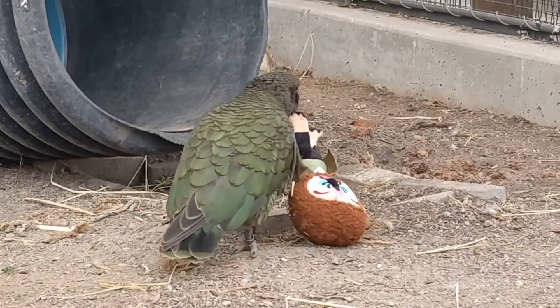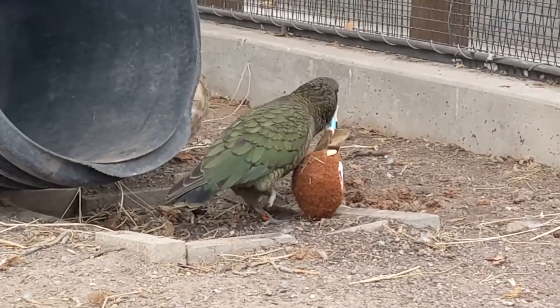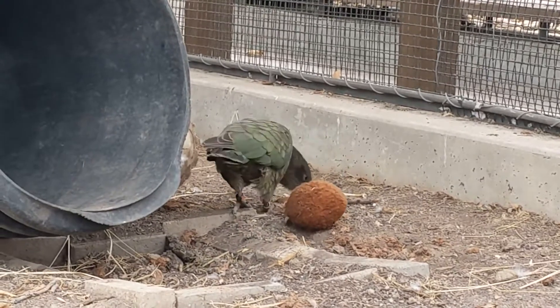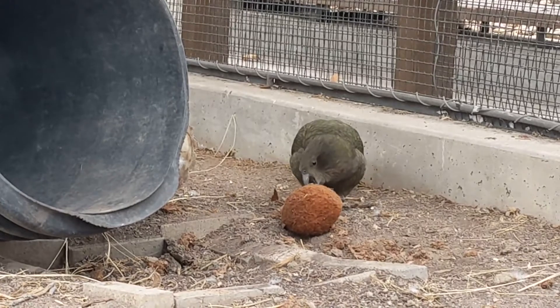We're going to leave them to it, but thank you guys for tuning in for another Bark Box. It's our last one of 2020, and again, thank you to BarkBox, especially Super Chewer BarkBox, for sending us all these toys. We're having a blast with them.